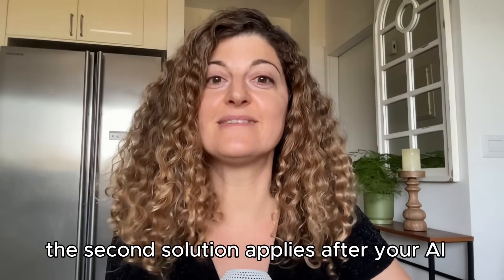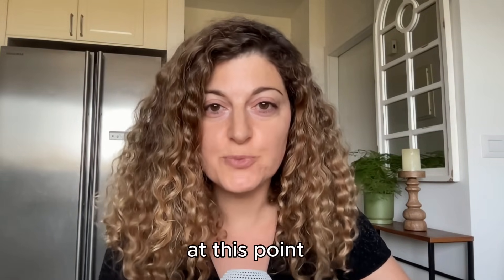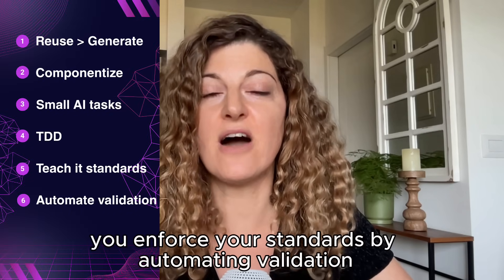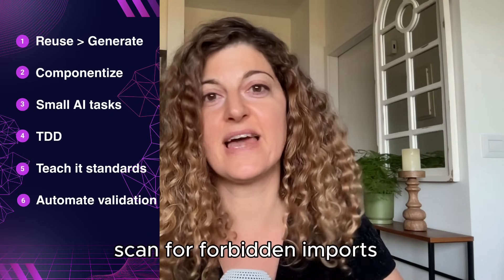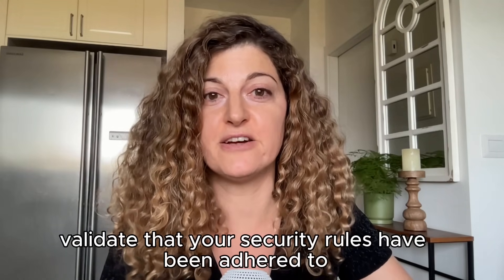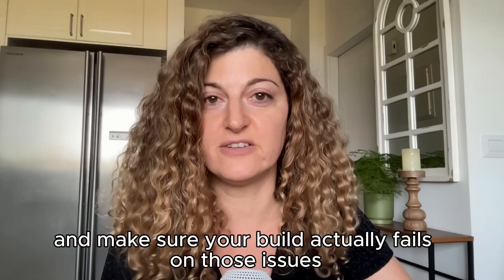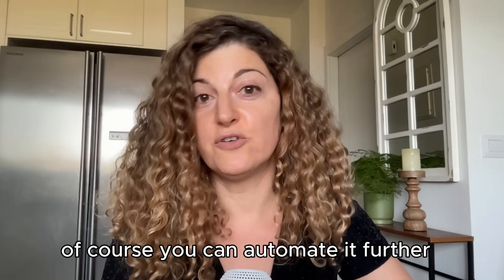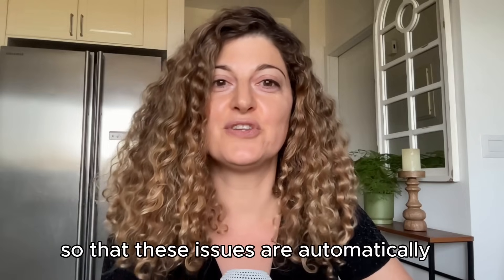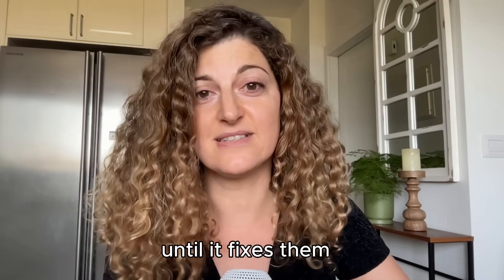The second solution applies after your AI has already generated the code. At this point, you enforce your standards by automating validation. As part of your build process, scan for forbidden imports, validate that your security rules have been adhered to, and make sure your build actually fails on those issues. You can automate it further so that these issues are automatically reported back to your AI iteratively until it fixes them.